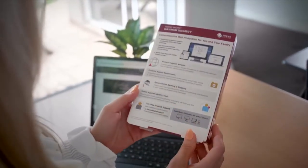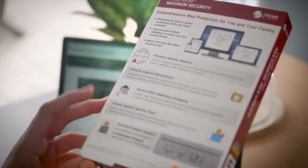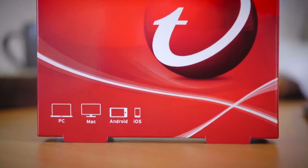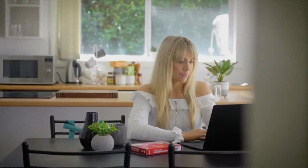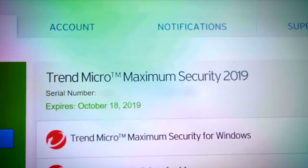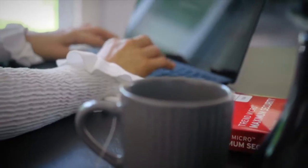Trend Micro Maximum Security offers comprehensive web protection for you and your family across PC, Mac, Android and iOS devices. Maximum Security is recognised by industry experts as delivering 100% web threat protection, protecting you from all threats that may come along.